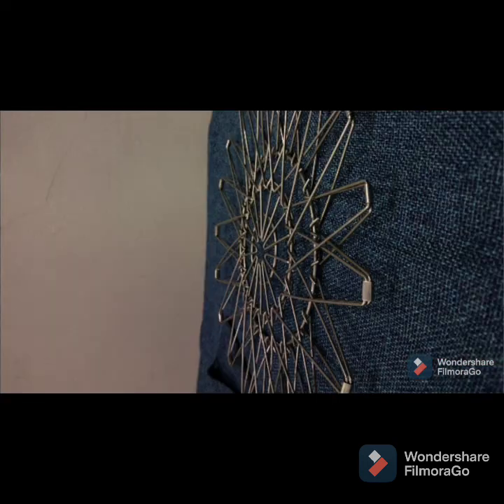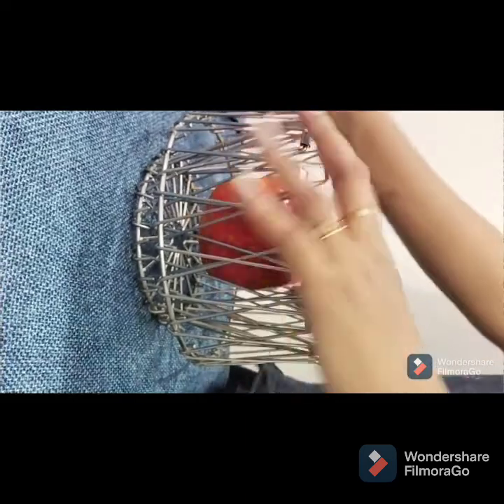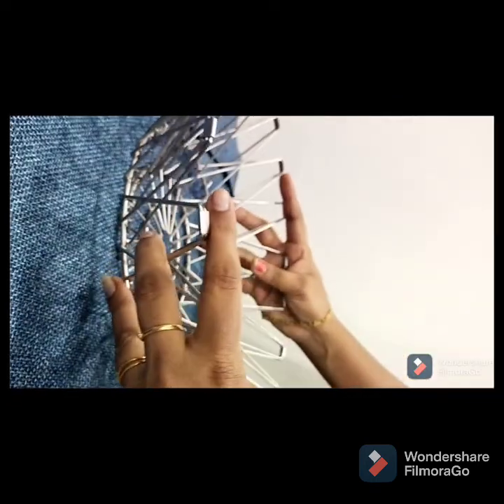Hi all, welcome back to my channel. In today's video I am going to show some useful kitchen products that I bought online. As you can see, this is a fruit basket and as I'm showing you, you can make it into different sizes and use it for different purposes.